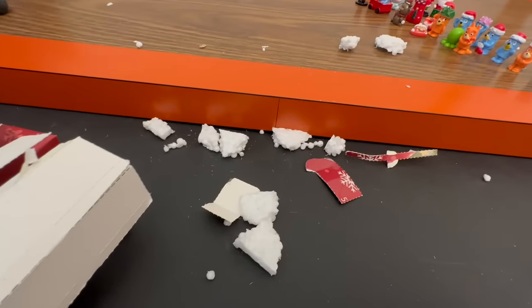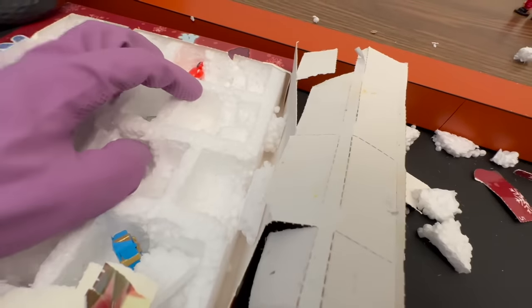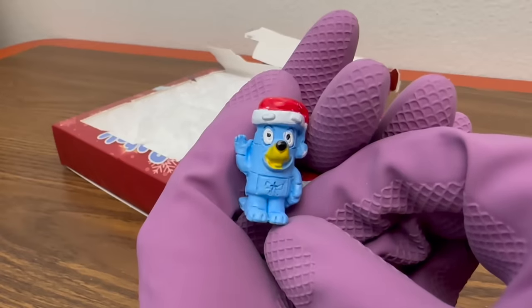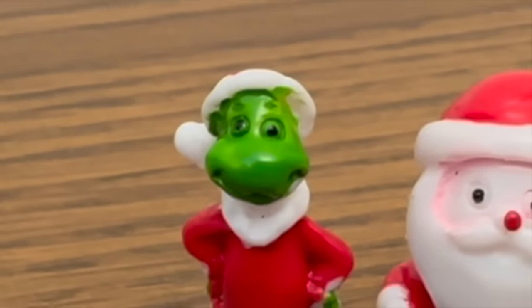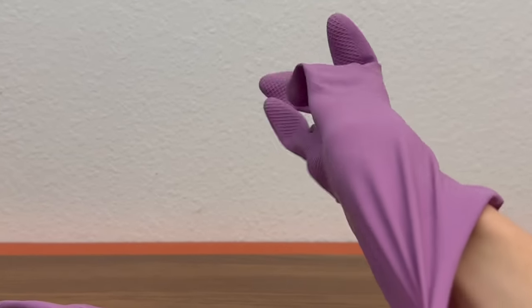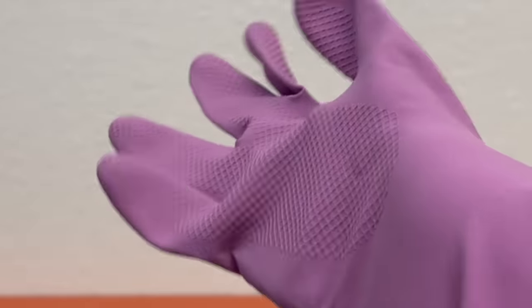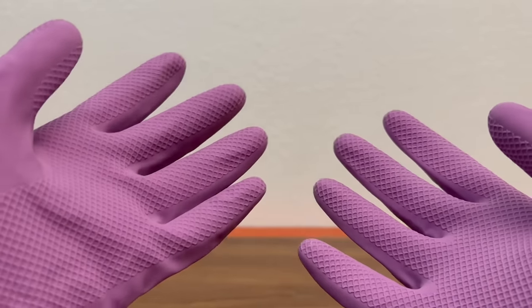There is styrofoam everywhere because of how absolutely terrible the packaging was. I refuse to believe this was made on Earth - this is terrifying. And of course the Grinch, because we all know that's the best Bluey character. I'm just gonna put some gloves on because I don't want to directly touch the horrors we're gonna see. Now we're ready to go review some cursed merch.